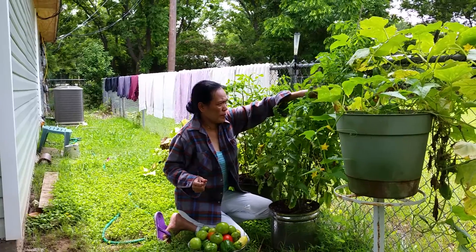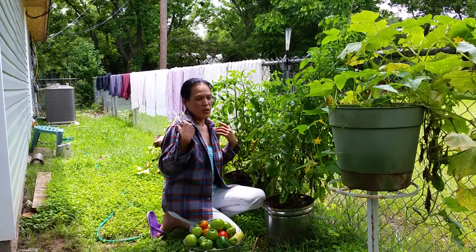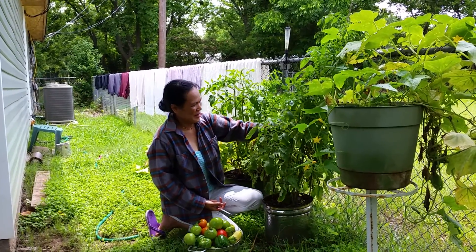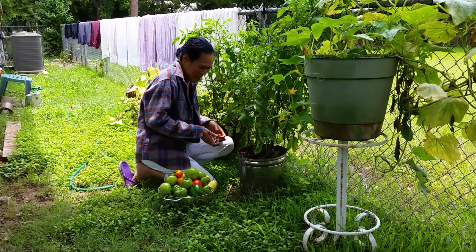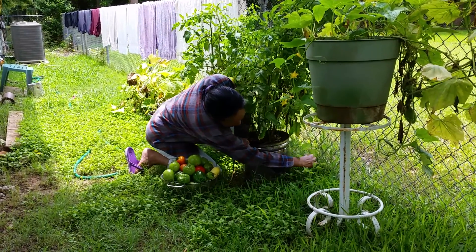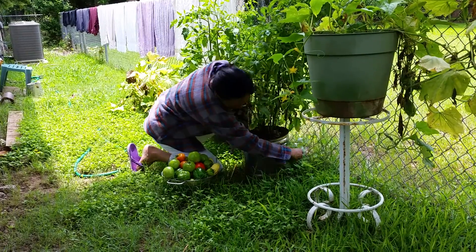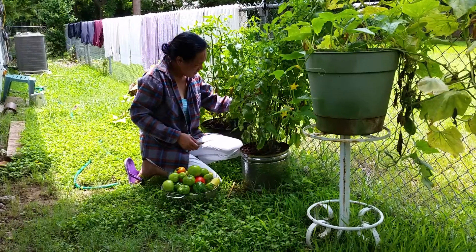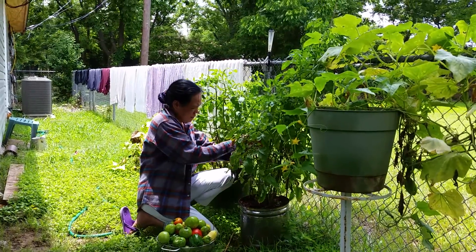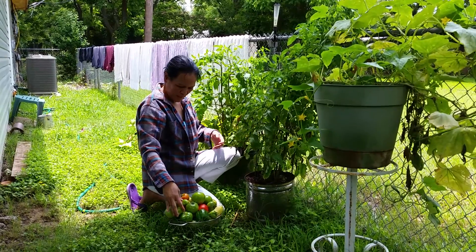Okay sweetie, I'm gonna close the video — you want to say anything to your millions and millions of fans? She's wearing a long-sleeve flannel shirt. What's that about? She says she doesn't want to be darker than she is — doesn't want a tan. She'd be beautiful no matter what.